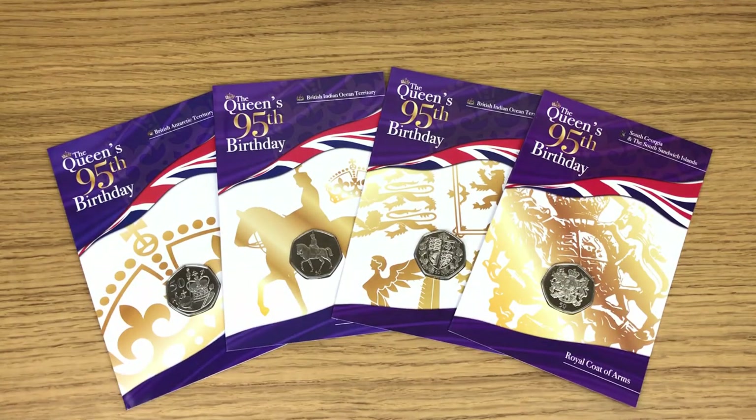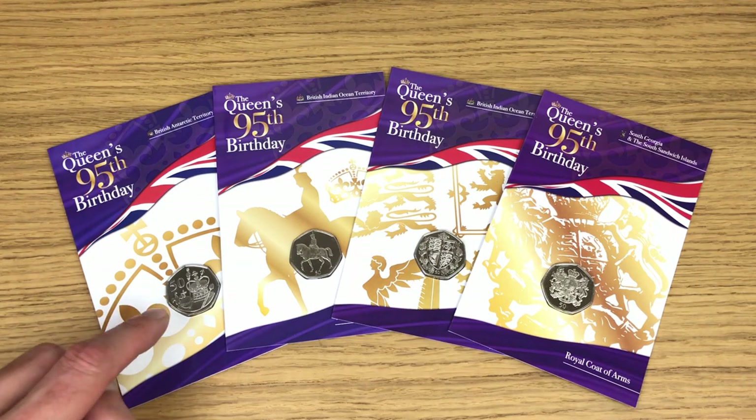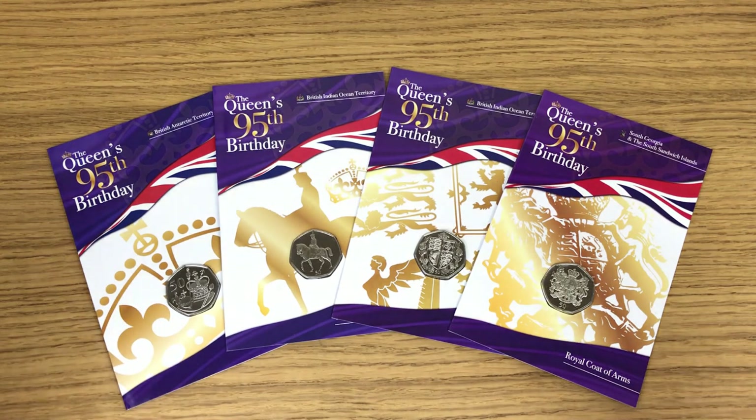And there we have it — all four coins from the Queen's 95th birthday set from Pobjoy Mint. Really glad I got this set. My favorite coin is the Crown Jewels, and I want to know in the comments below which one is your favorite. Have you been collecting them? Have you got all four? Let me know in the comments. If you're new around here, hit that subscribe button because I release new coin content weekly. Thanks for watching.